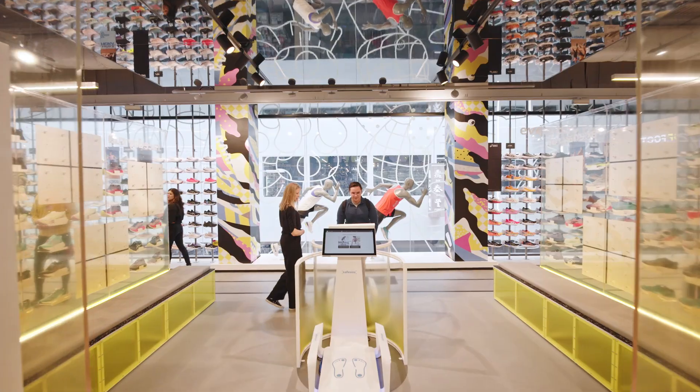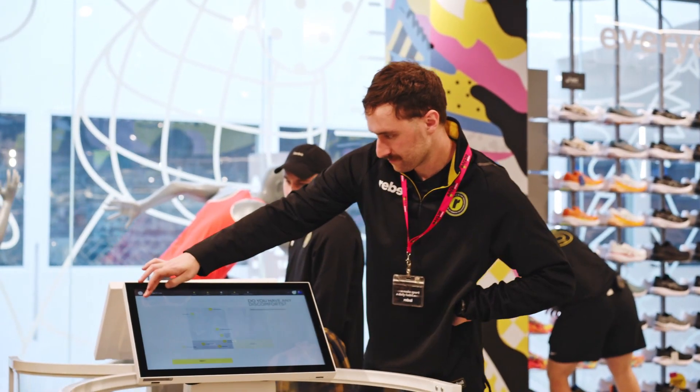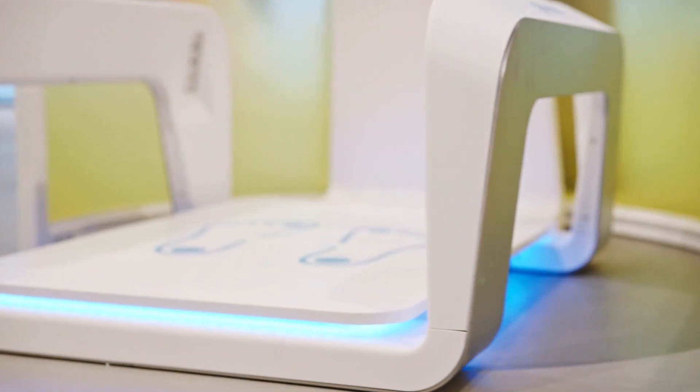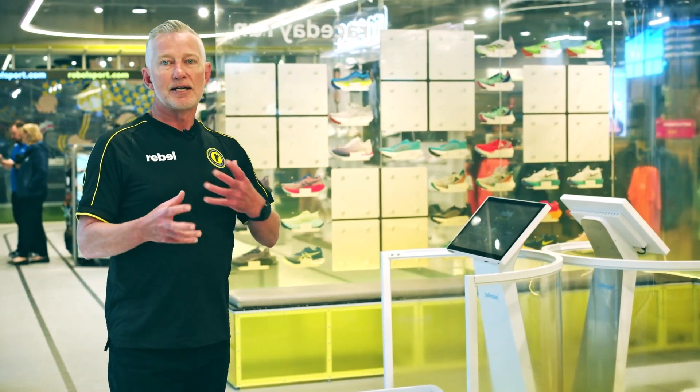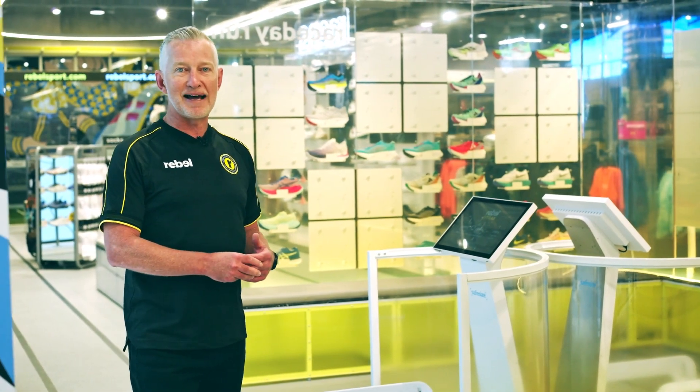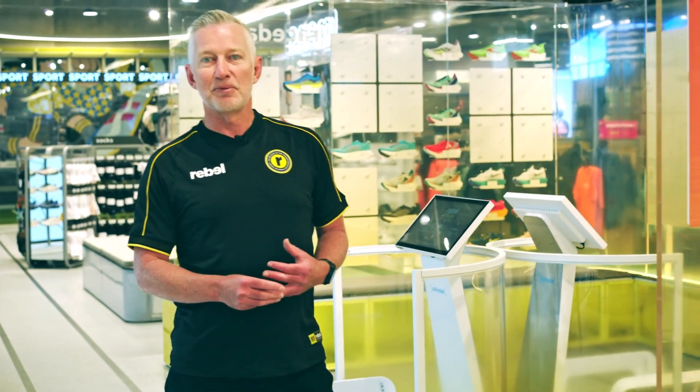And how do we do that? We use an expert fit solution. It's a 3D scanner that provides a full scan of your feet, complements them to two shoes, provides you with an indication of match, and enables you to have the best experience you can for your run.